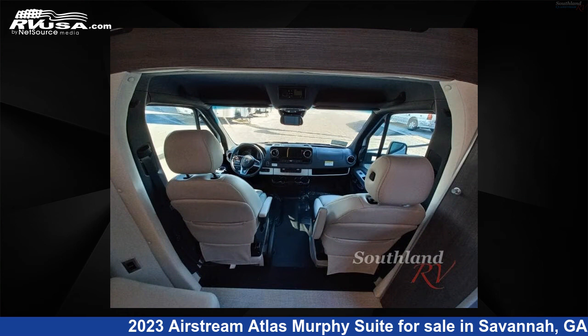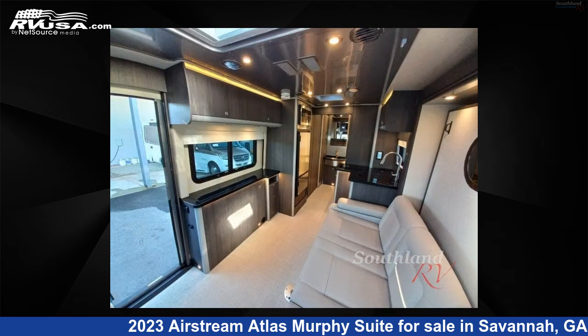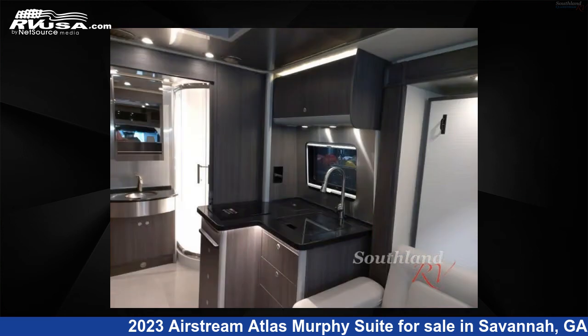This 2023 Airstream Atlas Murphy Suite is built on a Mercedes-Benz Sprinter 3500 chassis. For more information and pricing on this unit, and to see all units available for sale by Southland RV, visit rvusa.com.